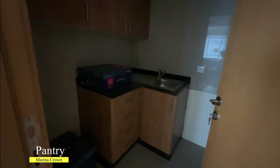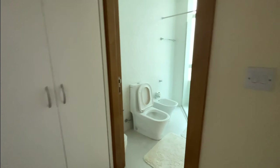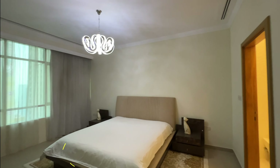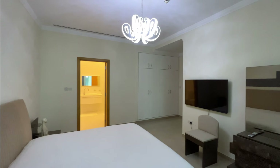Right next to the stairs there is a sitting area where you can rest and watch movies. There is also a pantry room. All rooms come with built-in wardrobes and attached bathrooms. As you can see, the bathrooms are already renovated by the landlord.